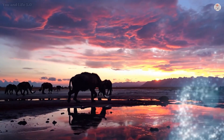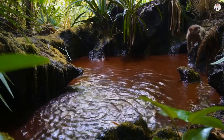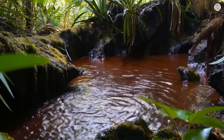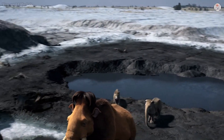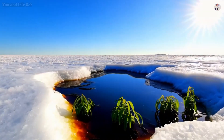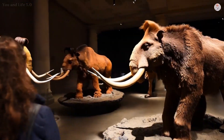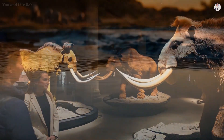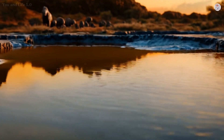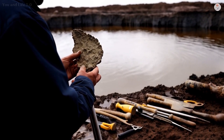Have you ever wondered what secrets lie hidden beneath the earth's surface? Imagine stumbling upon a time capsule — not one made of metal or glass, but of thick, sticky tar that has preserved glimpses of an ancient world for tens of thousands of years. Welcome to the world of tar pits, nature's accidental preservers of history. These gooey traps have gifted us some of the most fascinating discoveries, unearthing creatures that seem to leap straight out of prehistoric legends. Today we're diving into the mysterious depths of tar pits to uncover five strange and captivating prehistoric creatures that have emerged from their crypt.